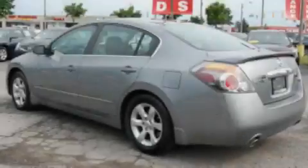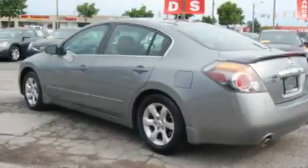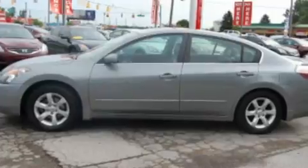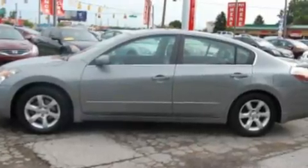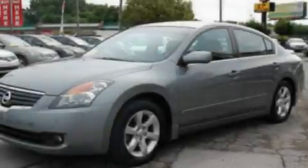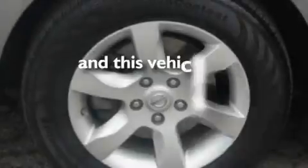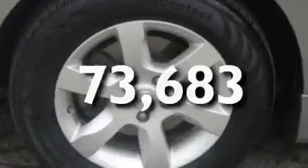Its top features include a sunroof, heated seats, cruise control, a CD player, a multi-link rear suspension, a four-wheel independent suspension, alloy wheels, a low tire pressure indicator, and air conditioning with automatic climate control. This vehicle has less than seventy-four thousand miles.